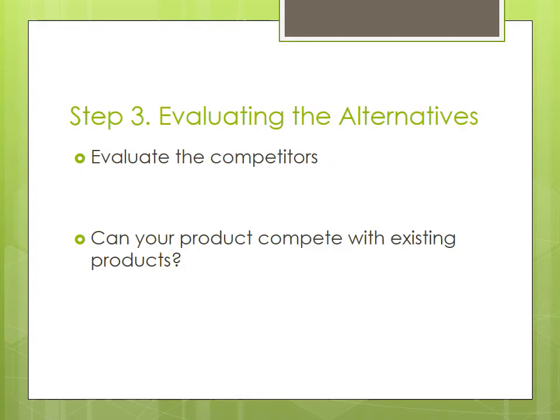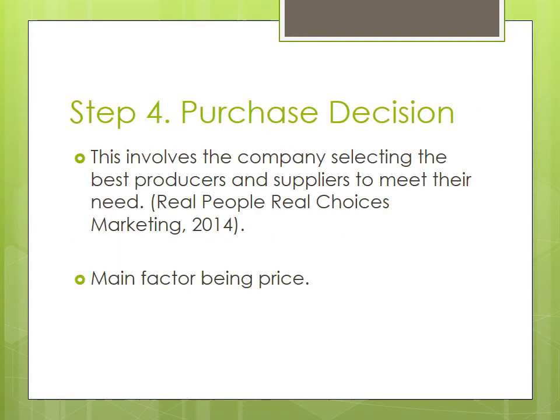The third step is evaluating the alternative soft drink products that offer a healthier choice. Do their competitors control too much of the market for healthier soft drink? Or is Pepsi's new healthier product more innovative? The next step is purchase position, which involves the company selecting the best producers and suppliers to meet their needs. The biggest factor in this stage is price — can Coca-Cola find more cost effective ways to supply and produce Coke Life so it can continue to be sold at low prices?